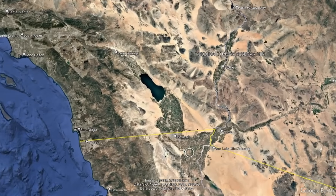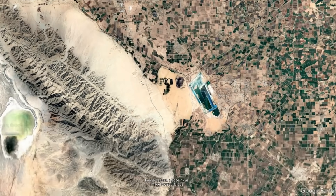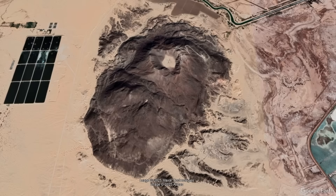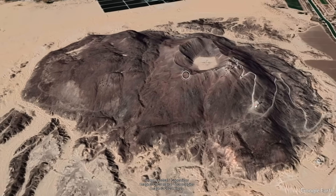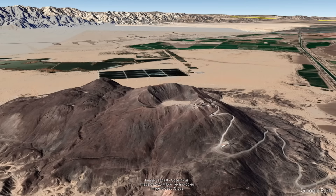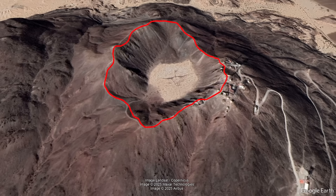Just south of the international border between the United States and Mexico, and further south of Mexicali, there is a large dark rock formation which normally stands out in the desert landscape. What is known as Cerro Prieto rises as much as 200 meters or 656 feet above the surrounding terrain. And, as you might guess from its central several hundred meter wide and more than 100 foot deep crater, Cerro Prieto is indeed a volcano.